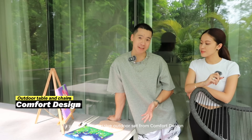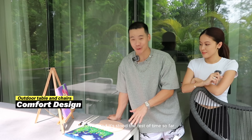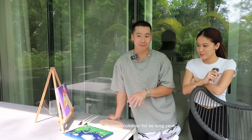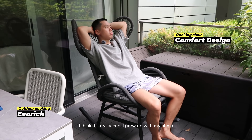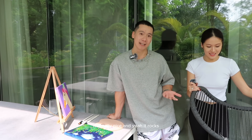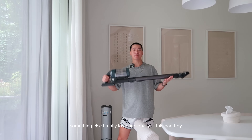We got a massive outdoor set from Comfort Design — four chairs — and it's stood the test of time. Not a single scratch or blemish on it even though it's been outdoors for so long. We also have this rocking chair which I think is really cool. I grew up with my grandma who had a rocking chair, but this is like an upgraded version — and it rocks.